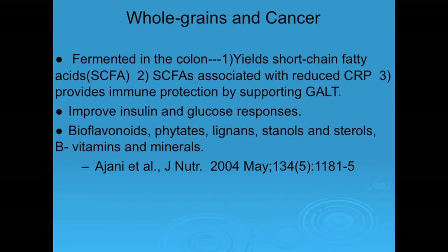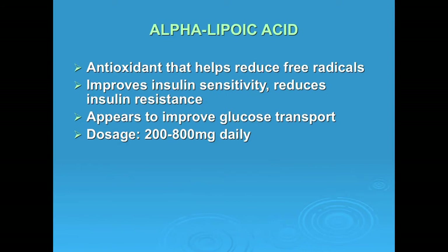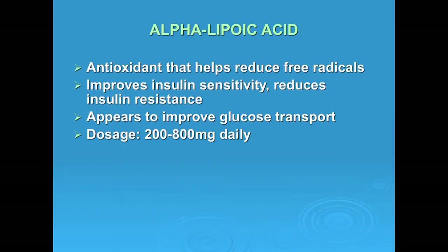Avoid white sugar and white flour. Go with whole grains — the best bread to keep in the house is sprouted whole grain bread like Ezekiel, because it contains enzymes that help digest it. Detoxification is critical. Alpha lipoic acid is a very important nutrient — it's an antioxidant that helps reduce free radicals, improves insulin sensitivity so your body won't make as much insulin and thus less insulin-like growth factor, and improves glucose transport. We recommend between 200 and 800 milligrams a day.